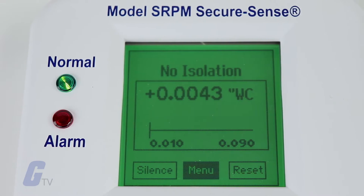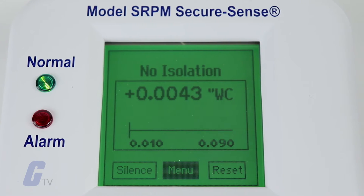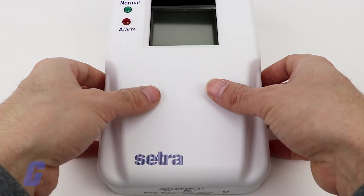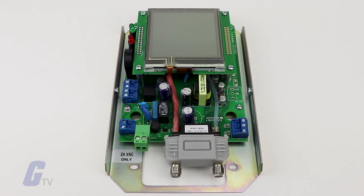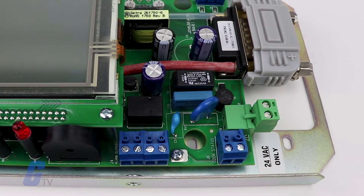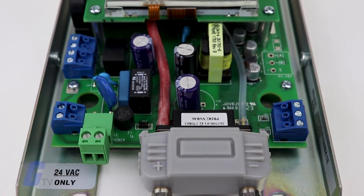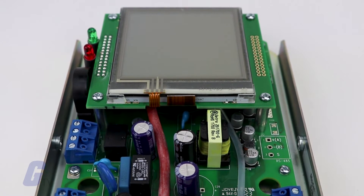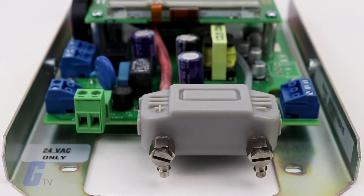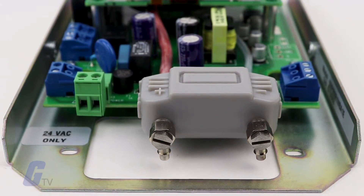True differential pressure is displayed with a resolution of up to .0001. CETRA's patented very low pressure capacitance sensor is dead ended and avoids the potential for cross contamination of the room and reference space, as well as eliminating drift that results from fouling of flow based sensors, which by nature have a flow path connecting the protected and reference spaces.